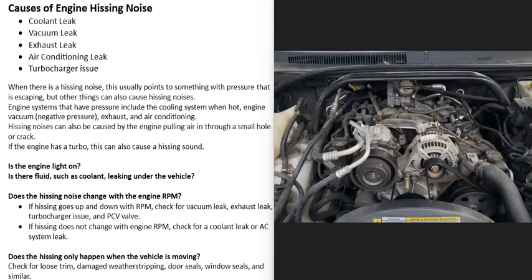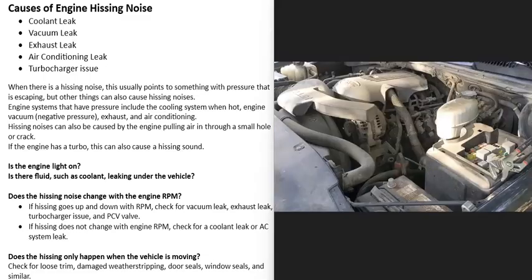If you have a vehicle and you hear a hissing noise coming from the engine, I'll go over some common causes and how you can find out what the problem is. The most common causes are a coolant leak, a vacuum leak, a leaking exhaust, a leak in the air conditioning system, or if the vehicle has a turbo, it might be having an issue. These are the most common causes because things that have pressure escaping are what mainly cause hissing noises.